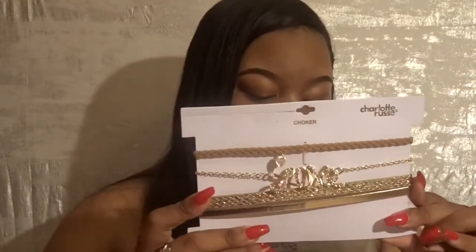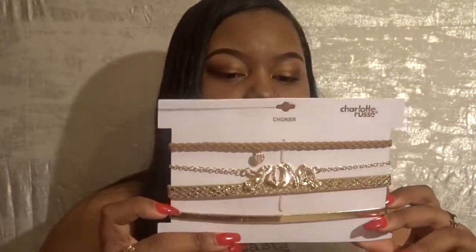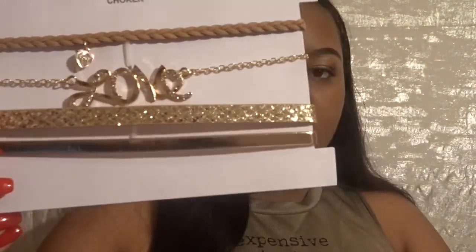Then I got this combo pack — there's a whole lot of them on here, and it was regular six dollars. I really like the one that says 'love.' I want to do the layered choker look where you space multiple ones apart, and I thought these were just adorable for that.